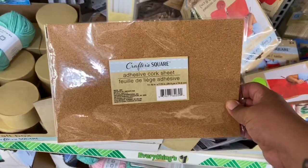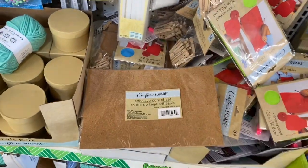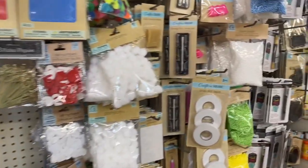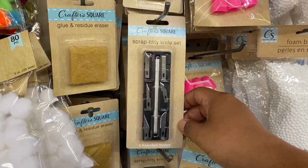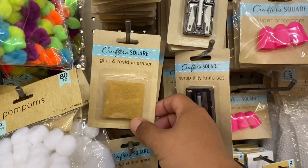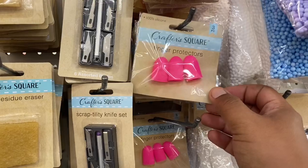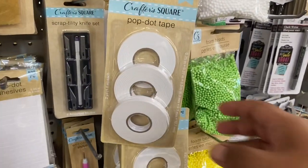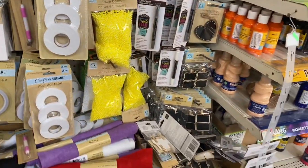There are some new items here in the Crafter Square. This is the adhesive cork sheet — definitely a new item, I haven't seen that one yet. And this is also new: the glue residue eraser. They also have finger protectors — I need some of those! Let's continue on with the walkthrough.